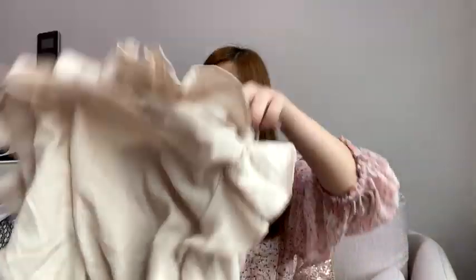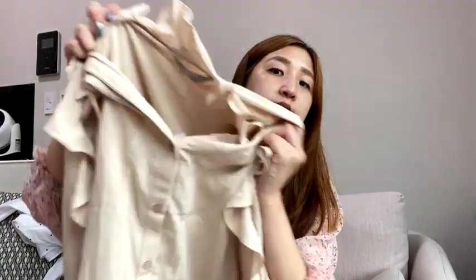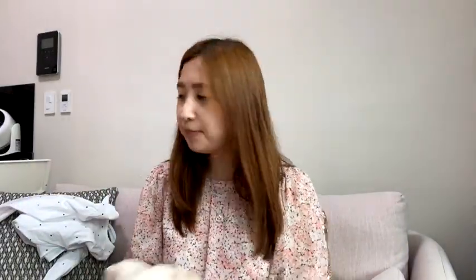I also got two things at Eight Seconds — I'm beginning to really like that store, it's a Korean brand I think. I got this beige-cream blouse — it looks more brown on camera but in real life it's more beige. It has this detail that goes down the front and ruffles on the sleeves, which I think look pretty cool. I won't be able to wear this until fall but it was on sale — originally $40 but I got it for $15.